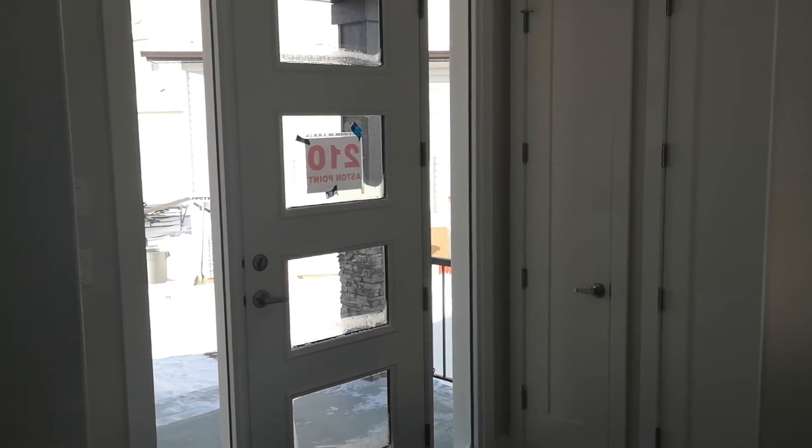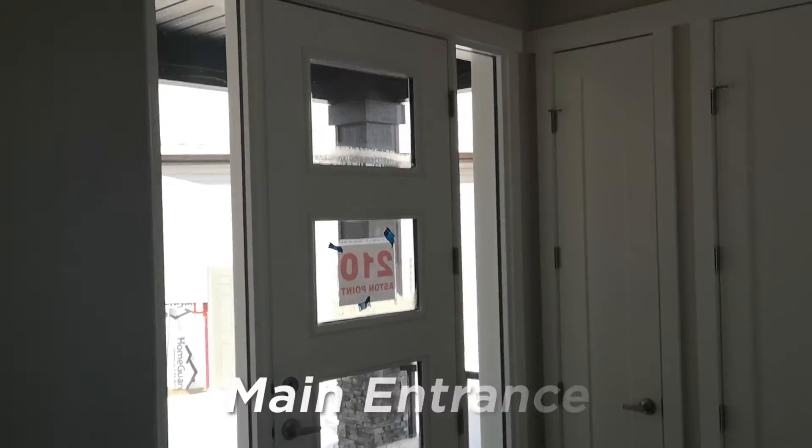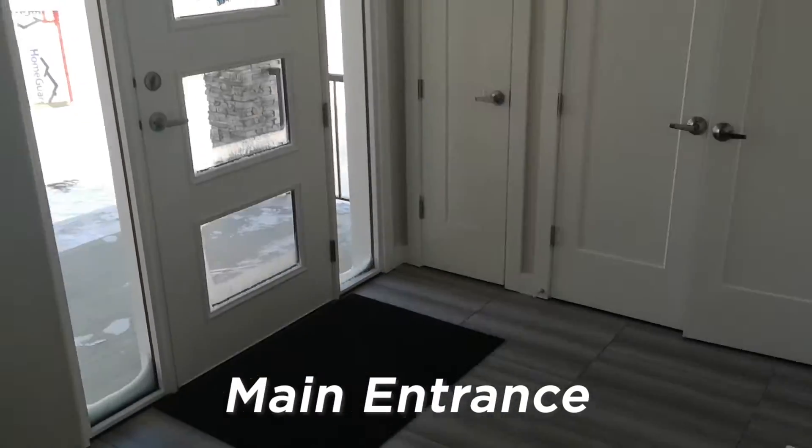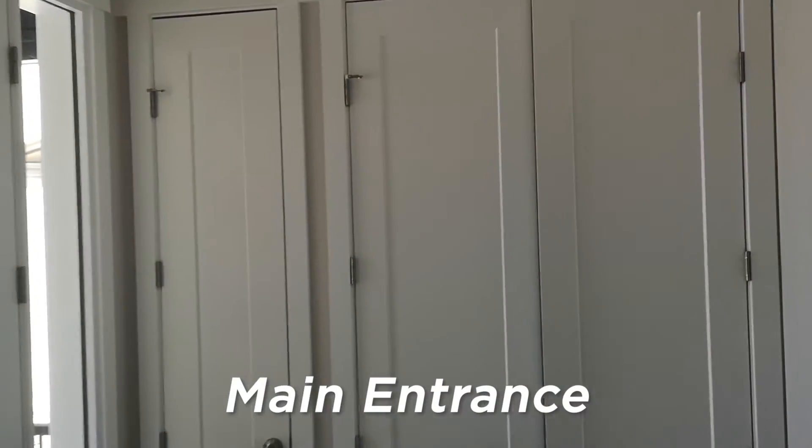We're going to take a quick little tour through the house and I'll flip the camera around. This is the main entrance into the house — the main door — and as you can see it's very spacious with a lot of closet space as well.